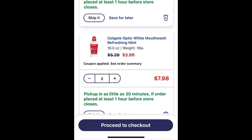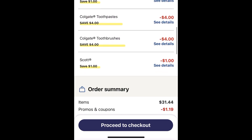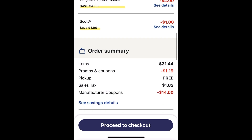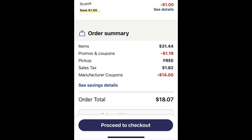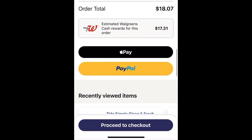Here are all the coupons I showed you previously. I also used a promo code FAST10 that took $1.19 off my order. Everything was $31.44. My promo code came off, pickup was free. I don't add sales tax when I'm doing breakdowns, but mine was $1.82. I had $14 in digital coupons. My out-of-pocket cost is $18.07.